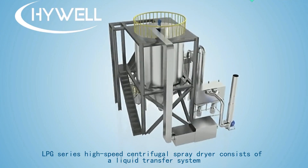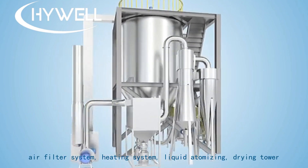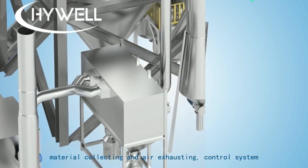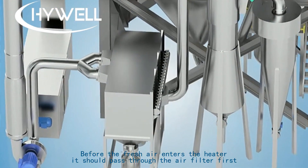The LPG series high-speed centrifugal spray dryer consists of a liquid transfer system, air filter system, heating system, liquid atomizing drying tower, material collecting, and air exhausting control system. Before fresh air enters the heater, it should pass through the air filter first.